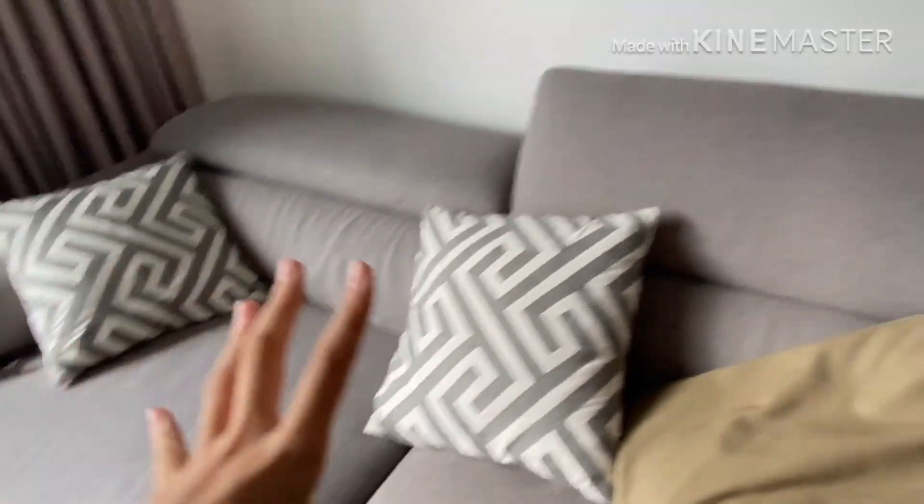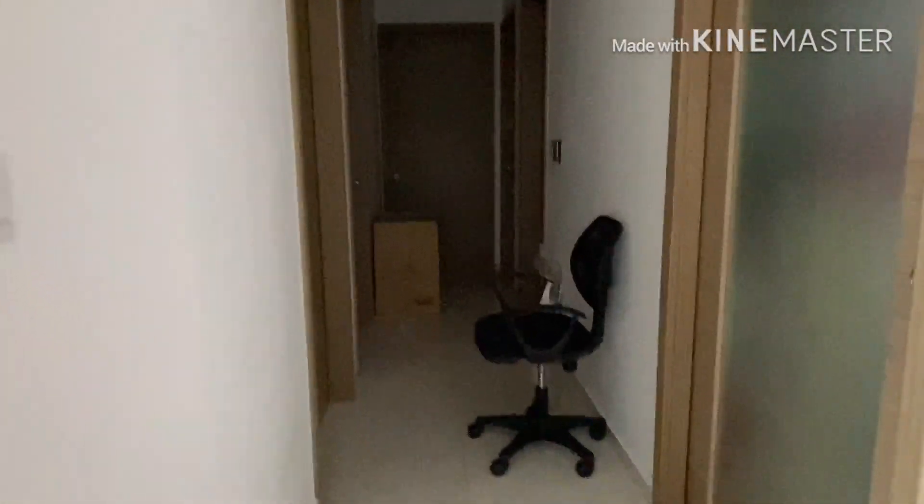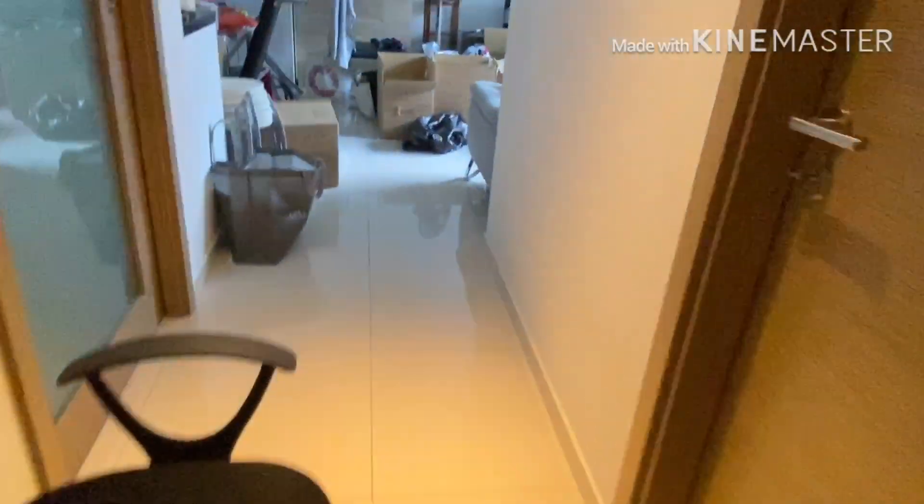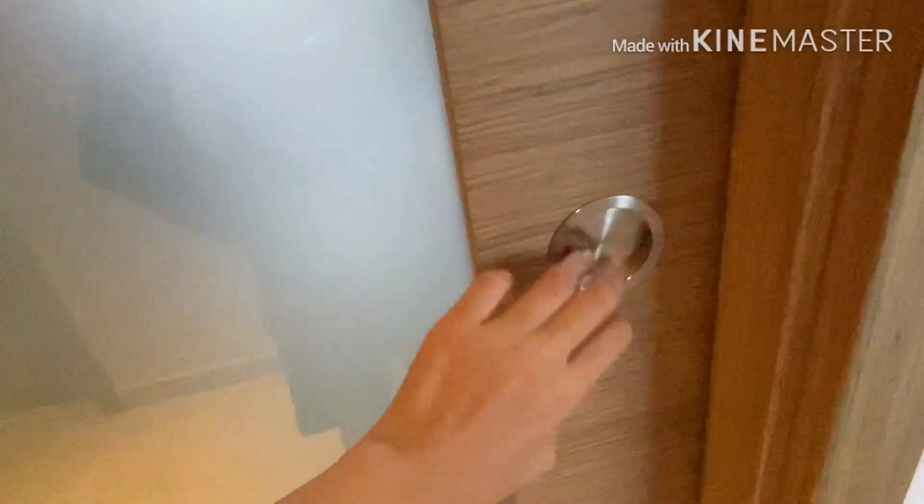I love this sofa — it's my favorite sofa yet. Let's not waste any time. This is our sofa. Let's start with the first room, which is the kitchen.